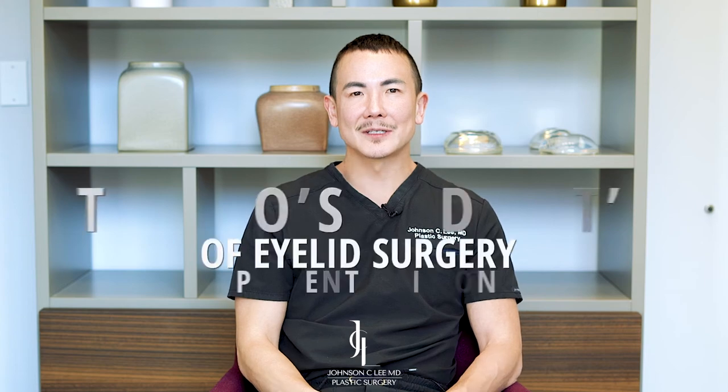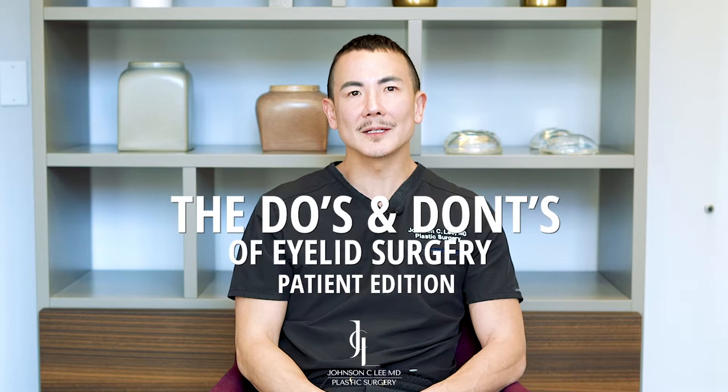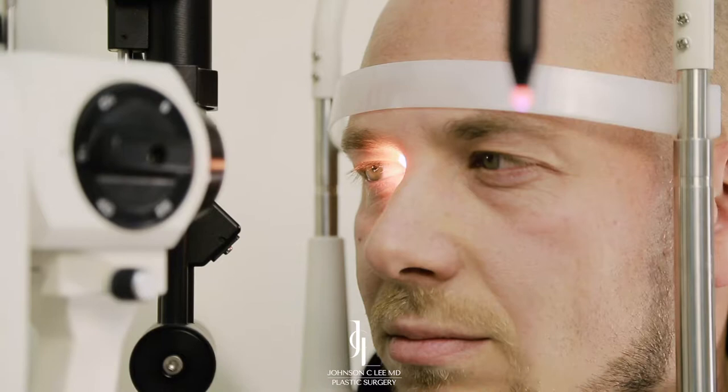Hi, it's Dr. Lee. Today I'll be talking about the do's and don'ts of blepharoplasty, or eyelid surgery. For my eyelid surgery patients, I'd like for you to come in. We'll definitely have a talk to see what the right surgery is for you, but I also do a full vision exam to make sure that the surgery is going to be safe for you.